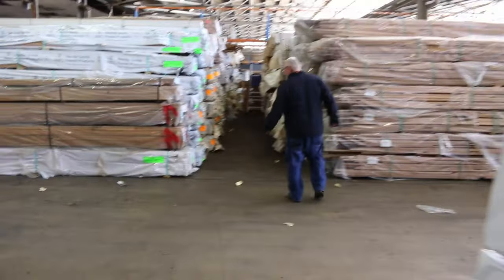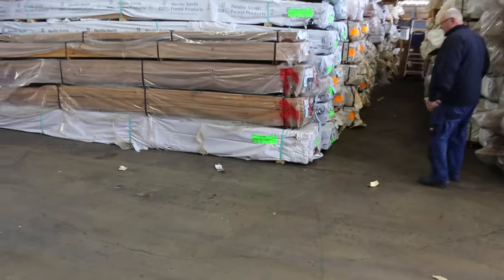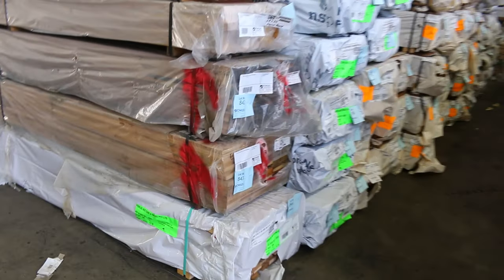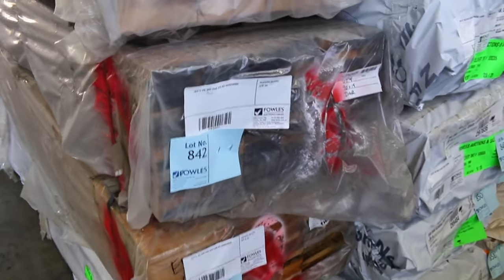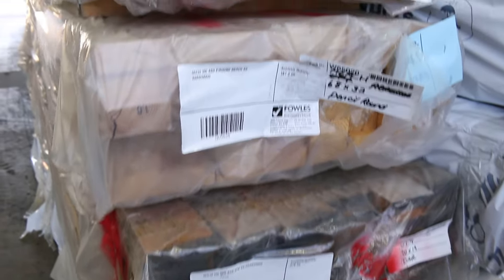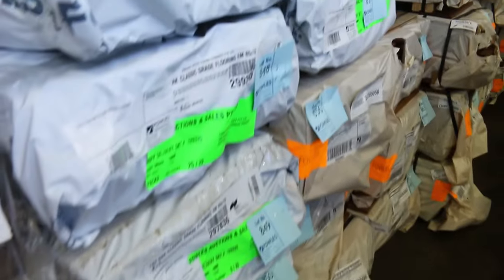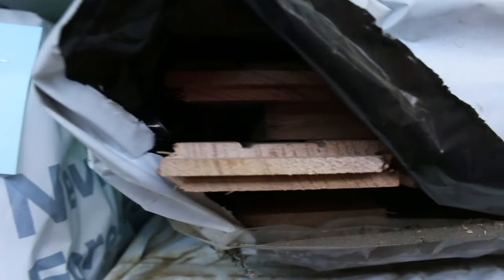A little bit of hardwood straight across here. Some Vic ash — a pack of 190 by 19, a pack of 90 by 19, and a pack of 68 by 32. In behind there we've got some Tassie Oak — some dress boards, 65 by 12, and also a number of packs of the classic grade flooring in the 85 by 19. Good stock of that one this week — should do a reasonable sized job. Really nice stock.